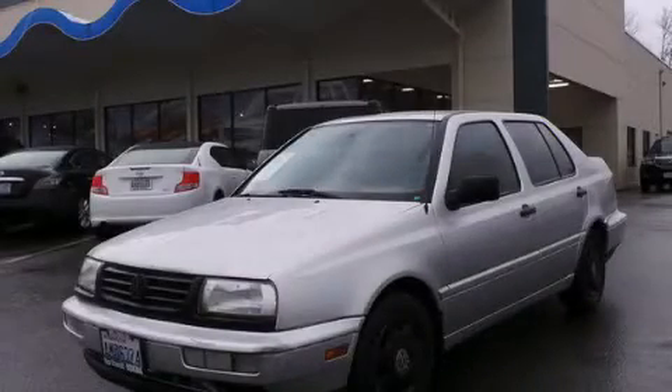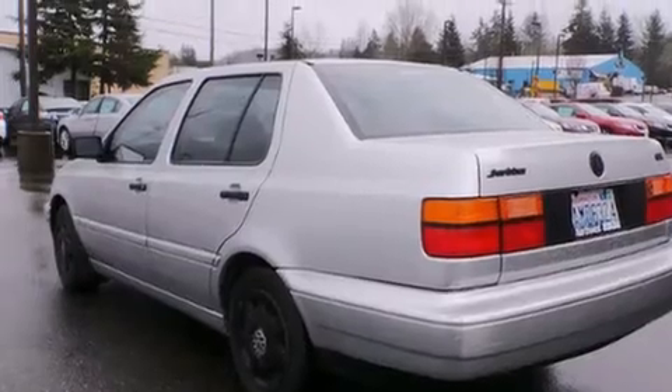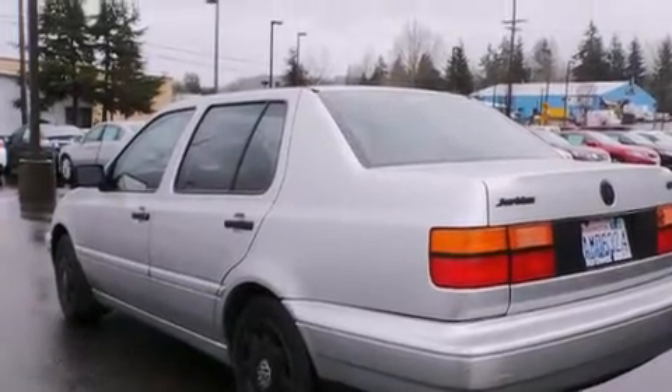This is a 1998 Volkswagen Jetta. It has a 2.0-liter four-cylinder engine and an automatic transmission.